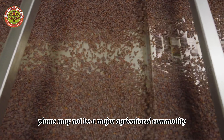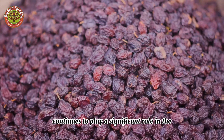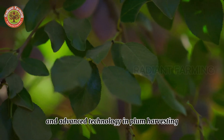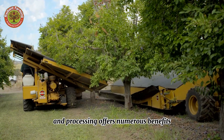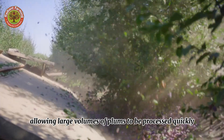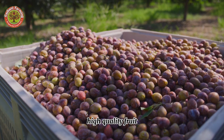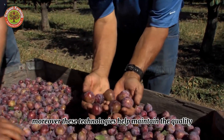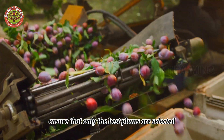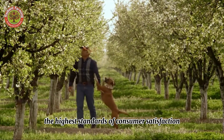Although plums may not be a major agricultural commodity in the United States, the plum industry, particularly the dried plum sector, continues to play a significant role in the agricultural economy. The use of heavy machinery and advanced technology in plum harvesting and processing increases efficiency, allowing large volumes of plums to be processed quickly. These technologies also help maintain the quality and safety of the plums — automated sorting and cleaning ensure only the best plums are selected and free from contaminants, resulting in a superior product that meets the highest standards of consumer satisfaction.